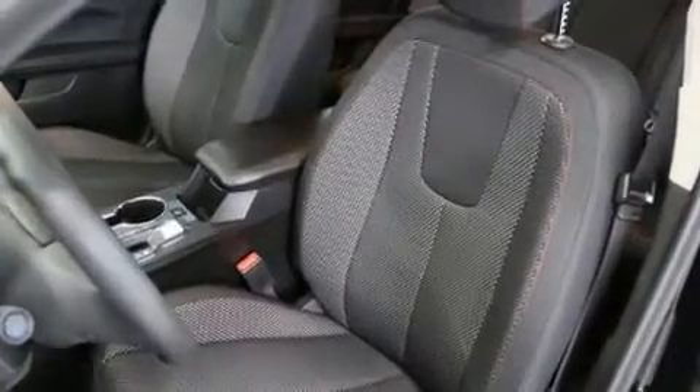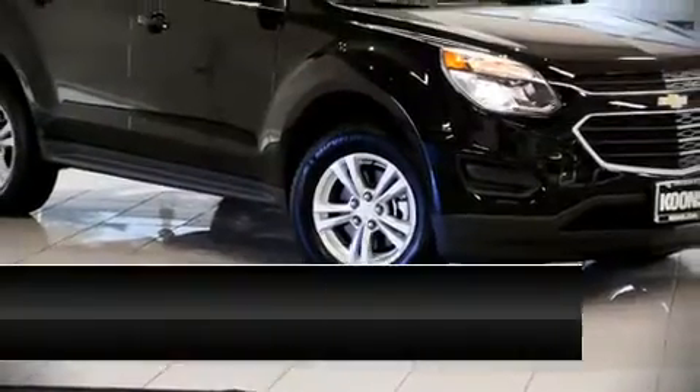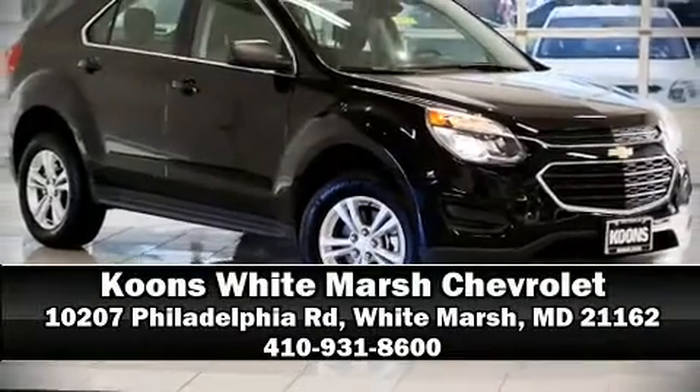Our sales staff will help you find the vehicle that you've been searching for. Stop in and take a test drive.